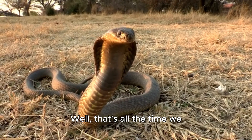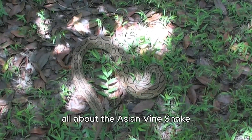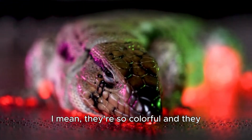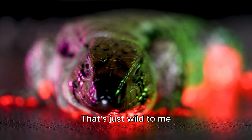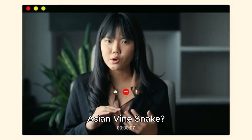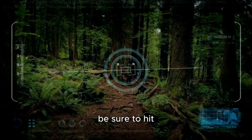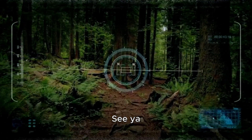That's all the time we have for today's episode. I hope you enjoyed learning all about the Asian vine snake. These guys are really fascinating — they're so colorful and they can change their colors, which is just wild. What did you think of the Asian vine snake? Let me know in the comments below. And if you liked this video, be sure to hit the like button and subscribe. Thanks for watching — see ya, bye-bye!